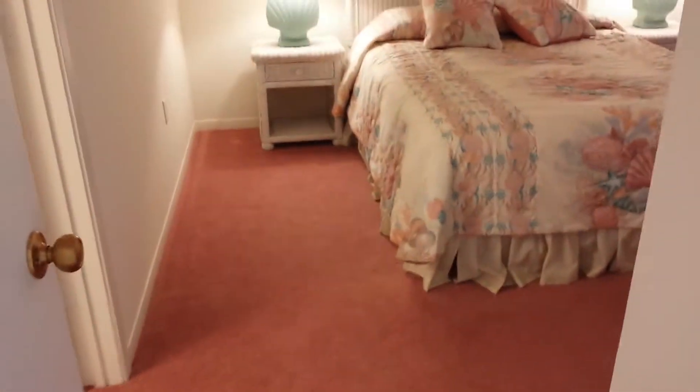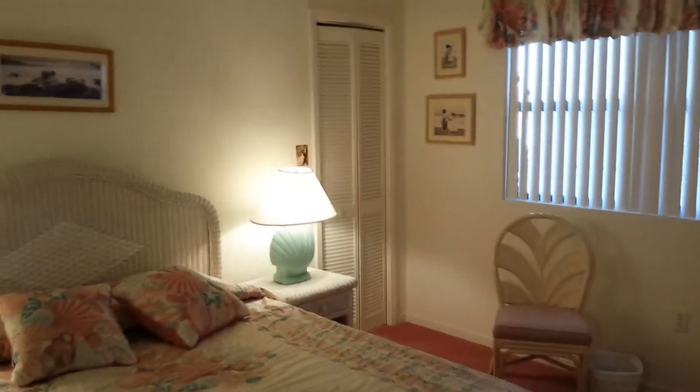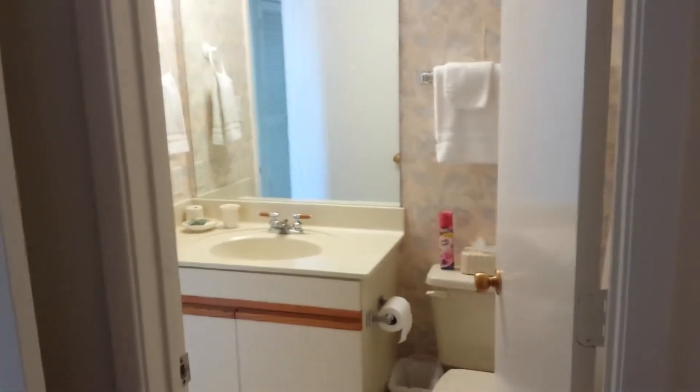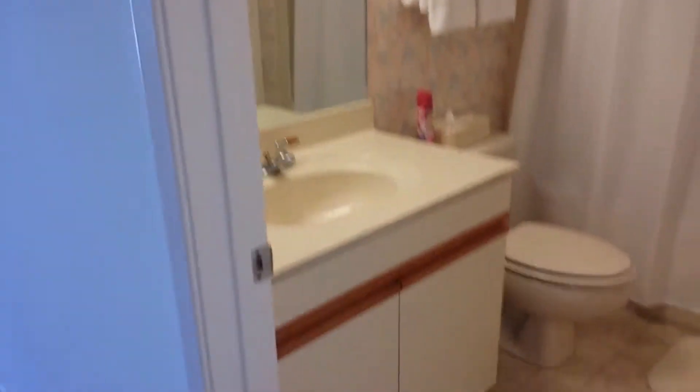This is the next bedroom, connected to another bathroom — that's the number two bathroom. And it walks right into the hallway.